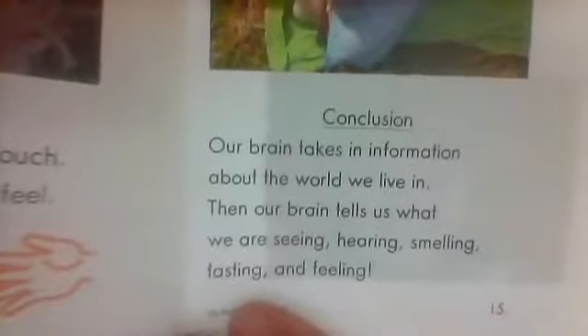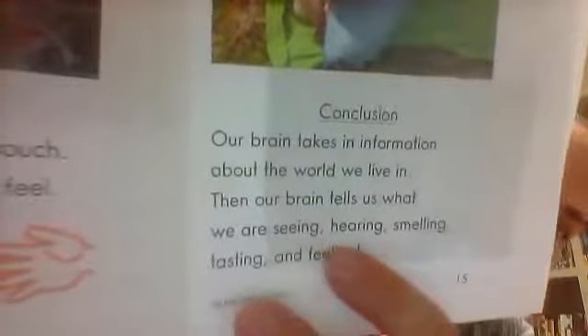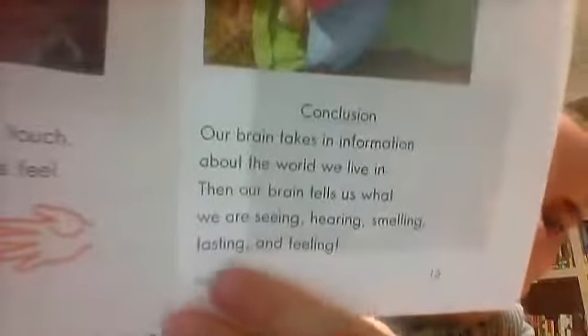Conclusion. Our brain takes in information about the world we live in. Then our brain tells us what we are seeing, hearing, smelling, tasting, and feeling. Seeing means sight, hearing is sound, smelling is smell, tasting is taste, and feeling is touch.